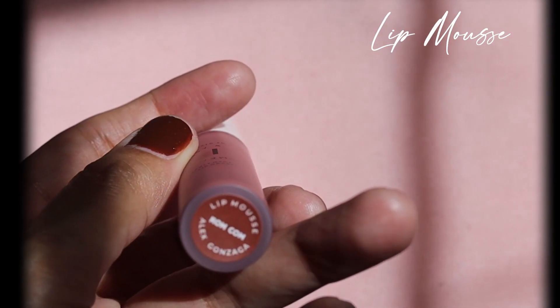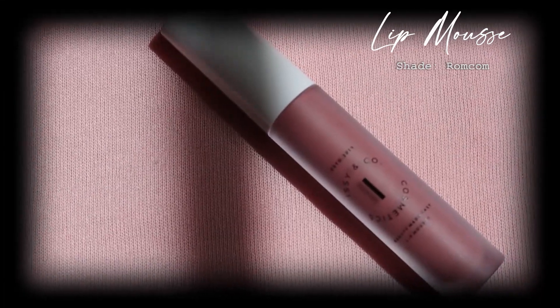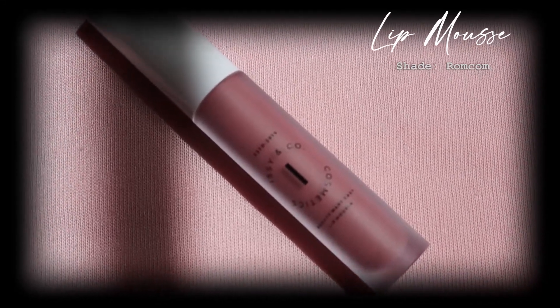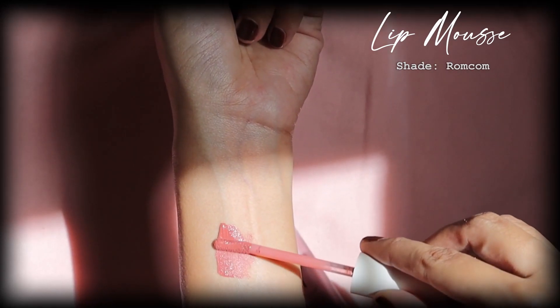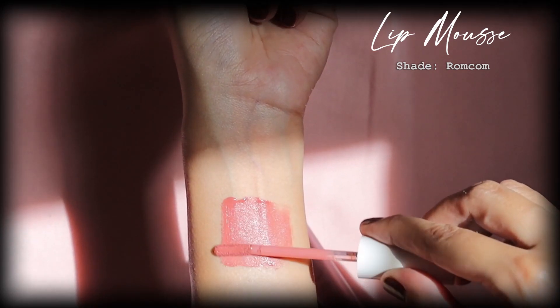For the Lip Mousse, I chose the shade Romcom. This is a very pretty shade whether you have dark skin or light complexion. It is a matte formula but it's not dry on the lips. It has vitamin E for its moisturizing properties and rosehip oil for antioxidants, and also has SPF 15 for additional sun protection.